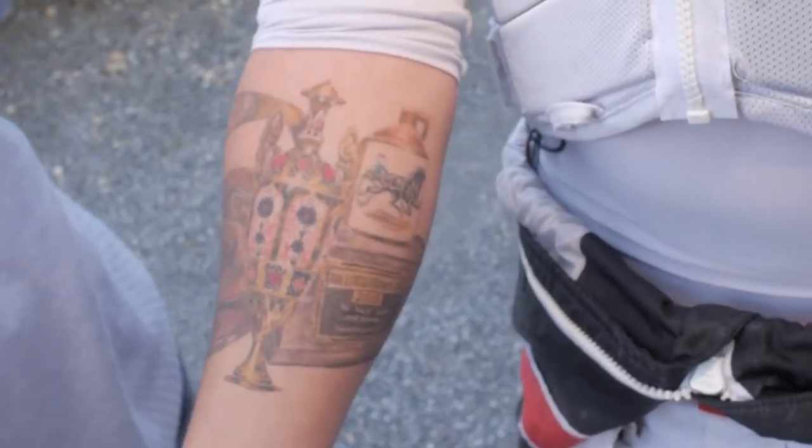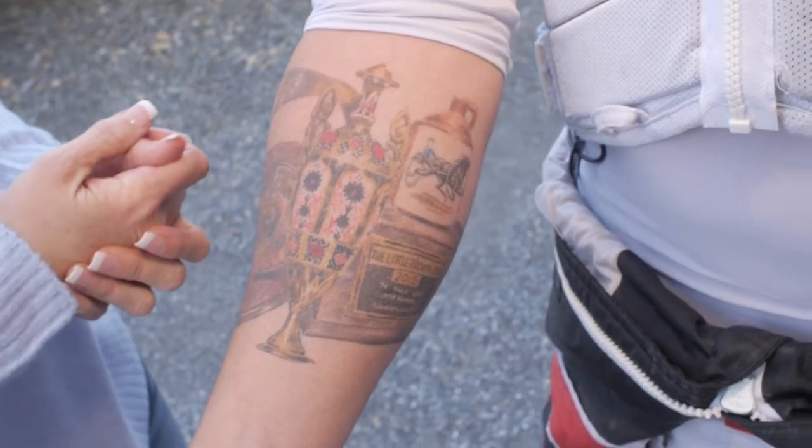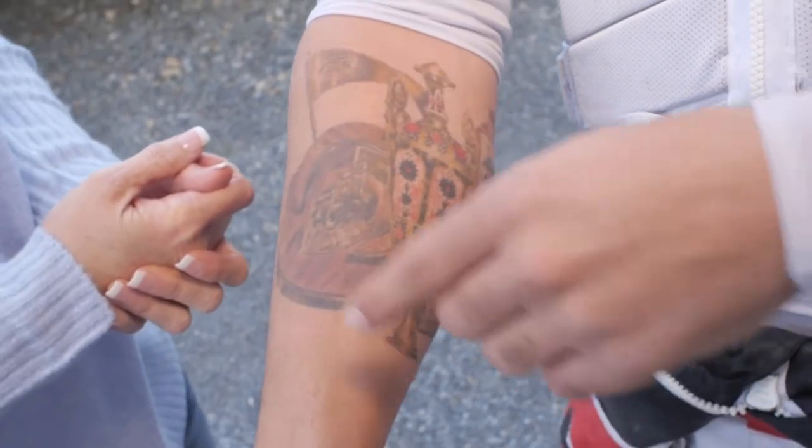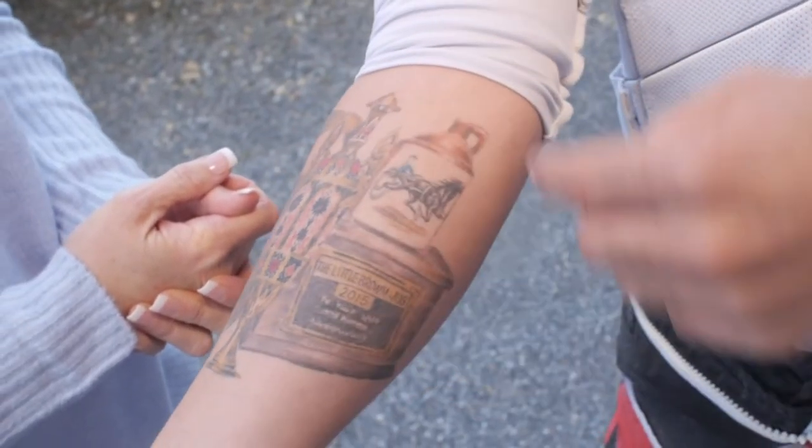How long does a tattoo like this take to get on your arm? It was about five to six hours. He did this one completely, took like a ten-minute break, did this one, took another ten-minute break, and then we finally finished.